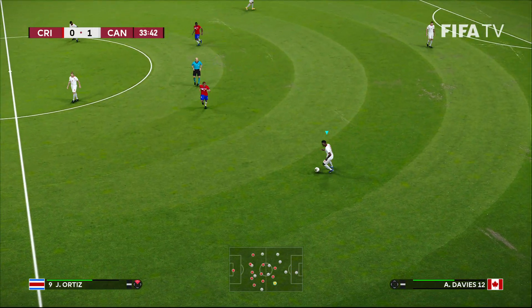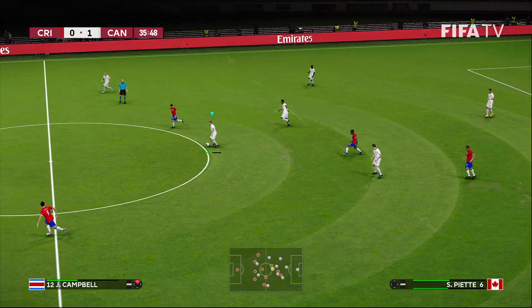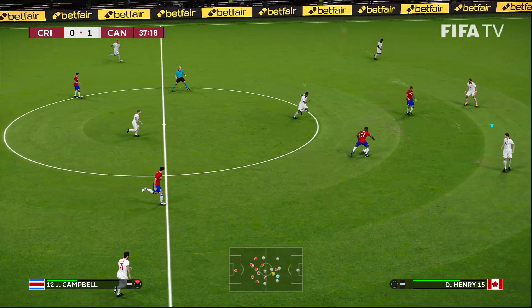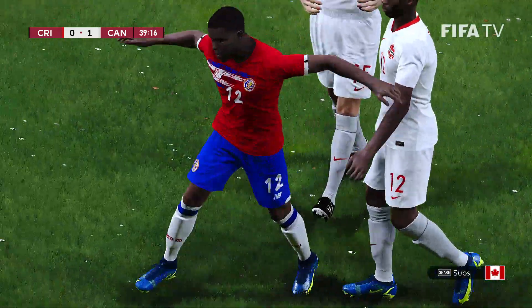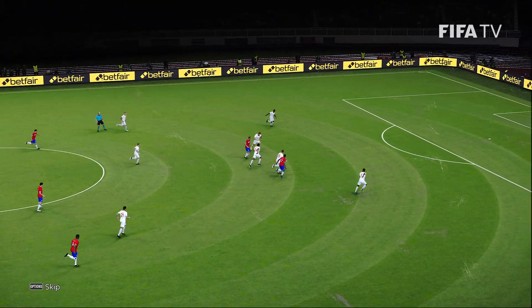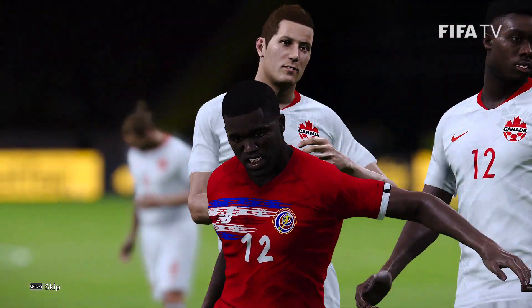Never had the pleasure of being in Costa Rica — I have been to Canada a couple of times: Toronto, Windsor, and Vancouver. Joelle Campbell in behind — oh, how did he miss the target there? That was a chance to equalize for Costa Rica. Joelle Campbell, the main man of the attack, sends it just wide of the target.